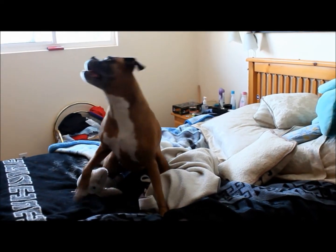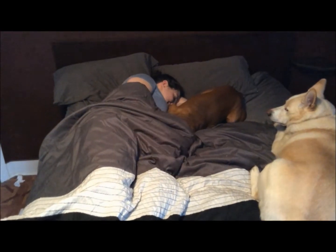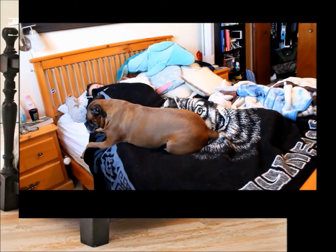Corona! Does this happen to you? Do your dogs take up all the room in your bed? Do you find yourself wishing you didn't sleep with someone who hogs all the blankets? Does your bed smell like musty dog?